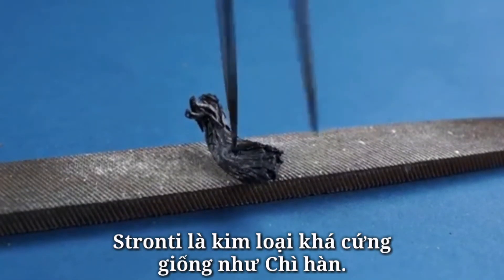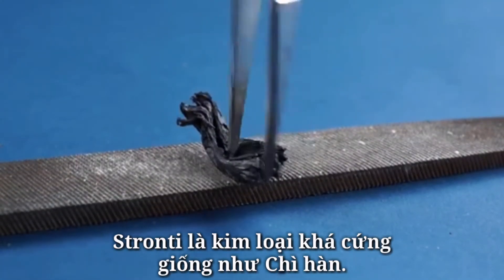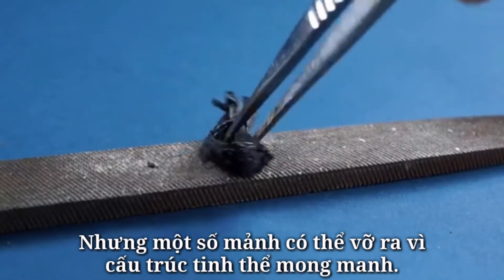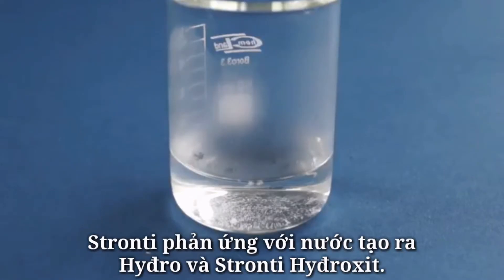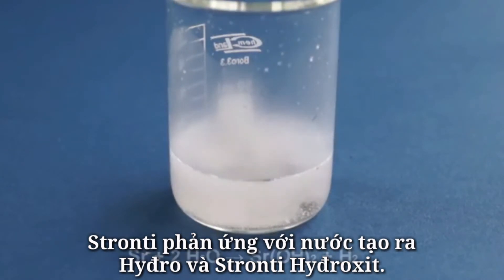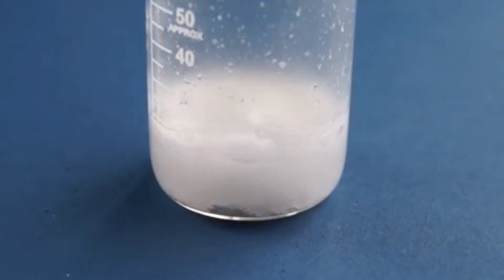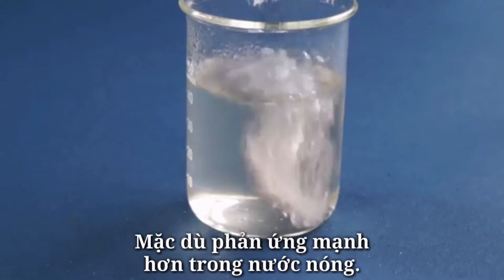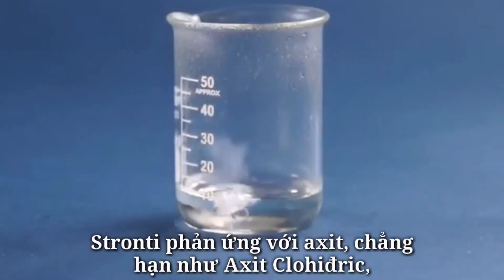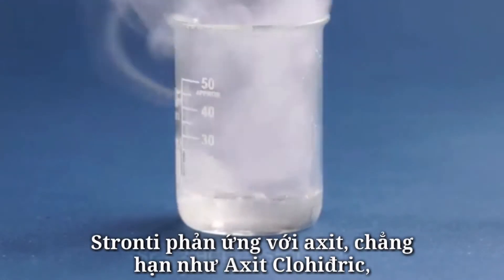Strontium is a pretty solid metal resembling lead solder, but some pieces can break apart because of the fragile crystal structure. Strontium reacts with water forming hydrogen and strontium hydroxide. This reaction is more intense in hot water.